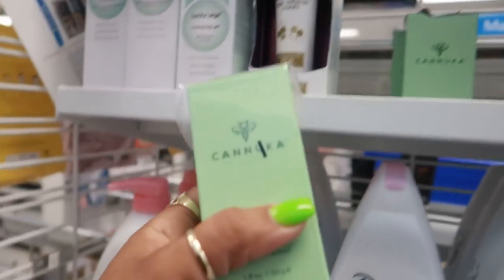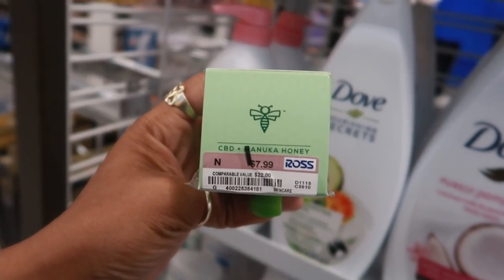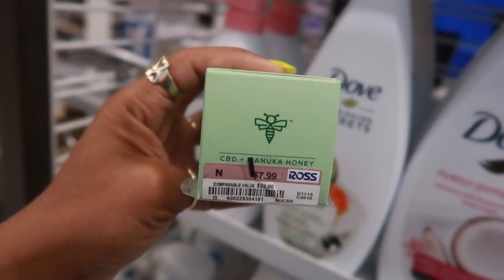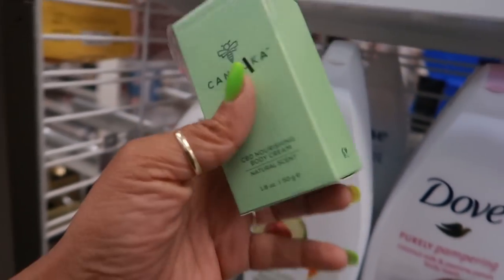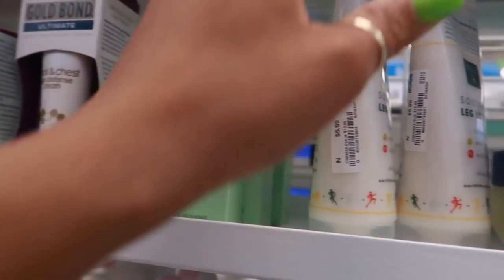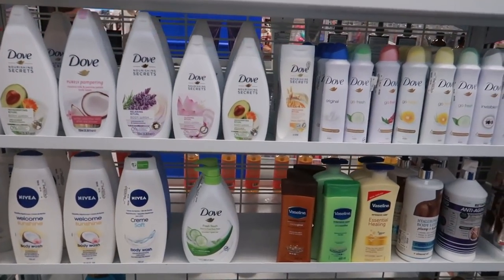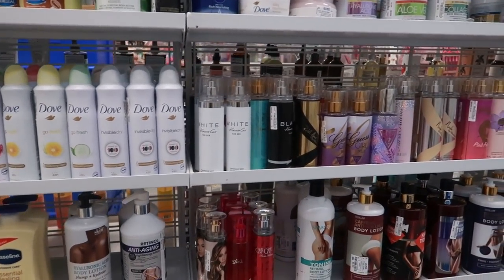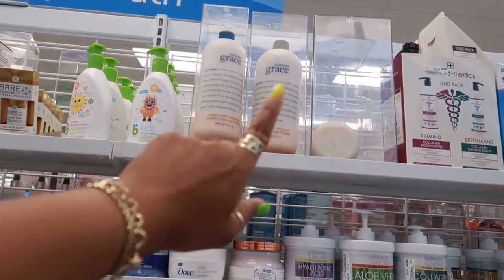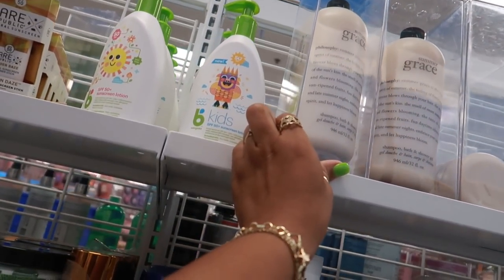CBD nourishing body cream by Kanuka — I think that's what it says. It's made with CBD and Manuka honey, natural scent. How much is that? $7.99. They have lots of Dove over here. You have some philosophy up there — big bottles for $20.